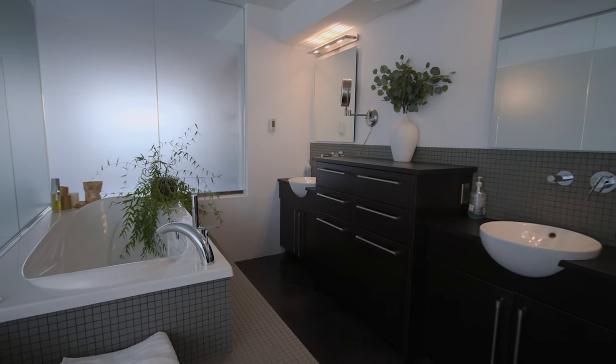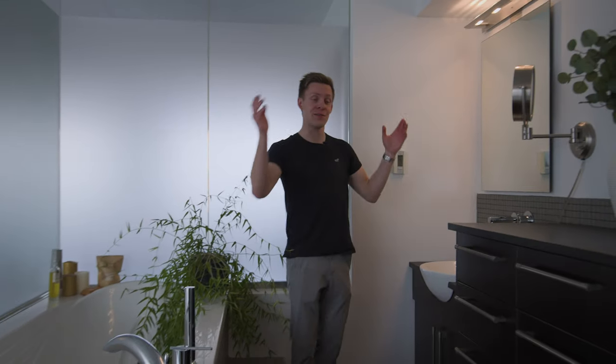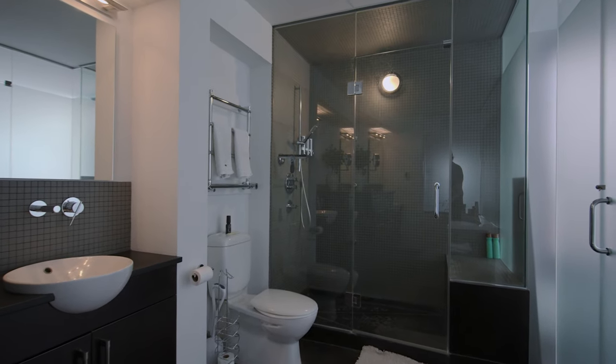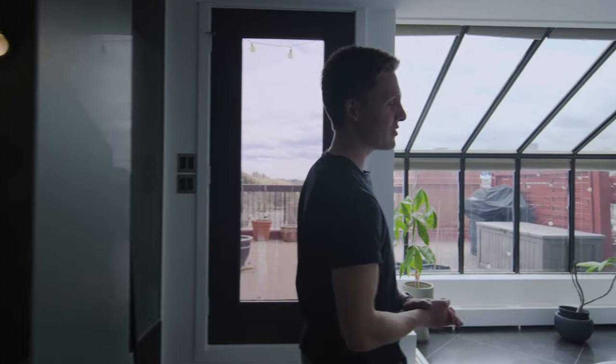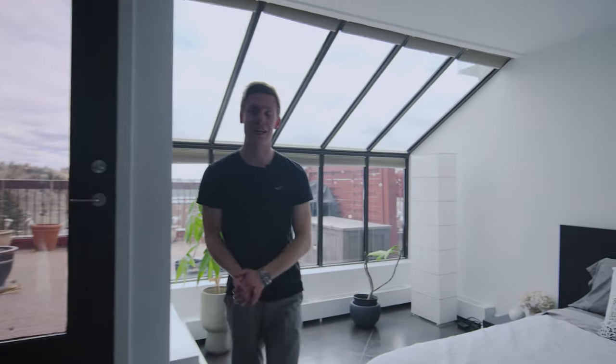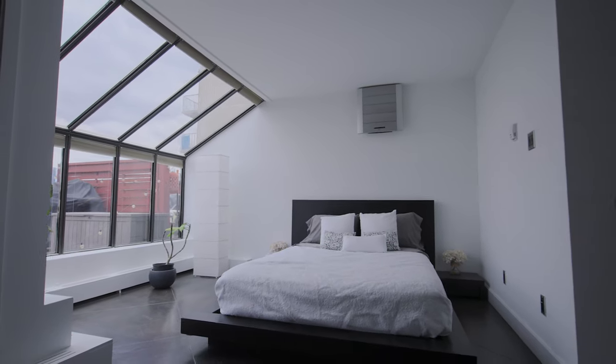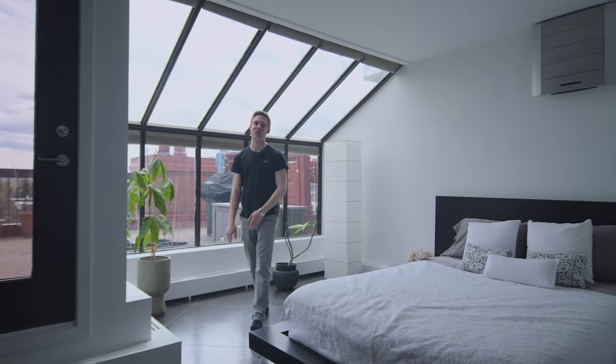Finishing off with the bedroom and the bathroom — let's take a look at the ensuite. If this is not a soaker tub, I don't know what is. You've also got his and her sinks, plus a glass shower. Stepping into the bedroom, you've got more floor-to-ceiling greenhouse windows letting in lots of light, and quick and easy access to your private balcony, which I'm super excited to show you.